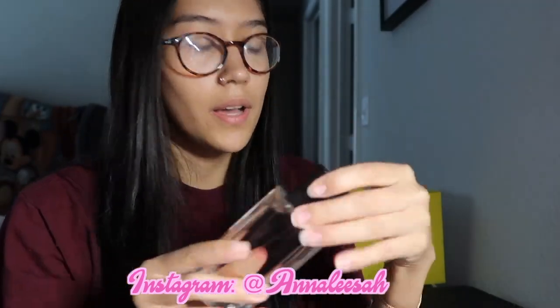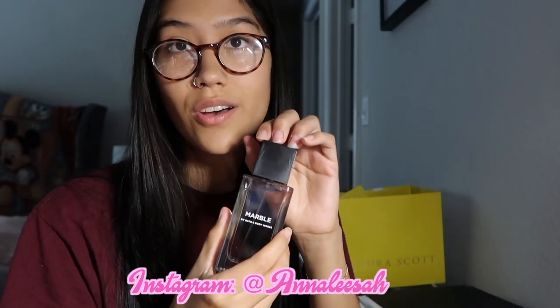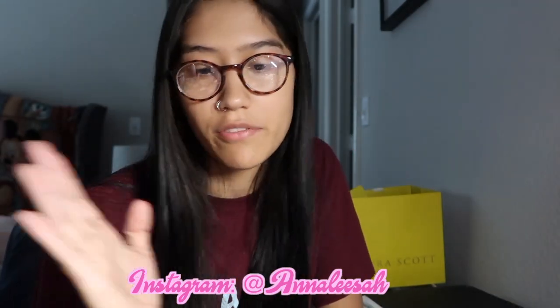I also bought Wilson a cologne — the marble one — oh my god, it smells so good. I bought him the ocean one before I started working at Bath and Body Works years ago and he only uses it on date night. But this marble one literally smells like heaven — I would buy this for myself. It's funny because a lot of girls actually come in to buy this for themselves and not their boyfriend because they just like the smell of it.